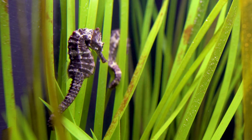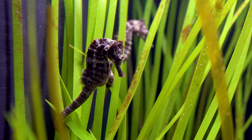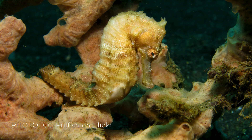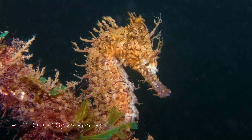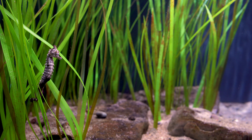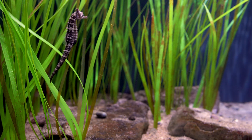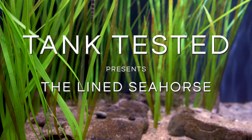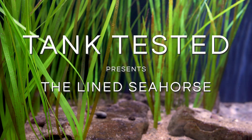These are lined seahorses — Hippocampus erectus — just one of more than 40 species of seahorse worldwide. Seahorses are truly unique fish, and yes, they are fish. In this video, we'll explore a few of their unusual features.